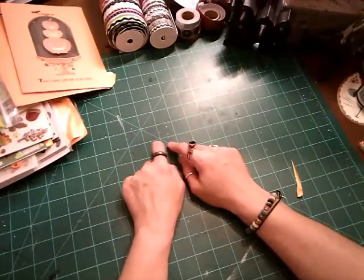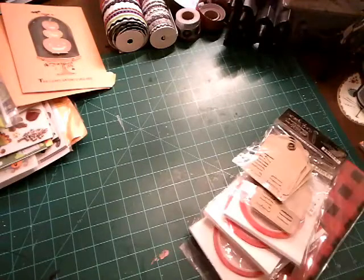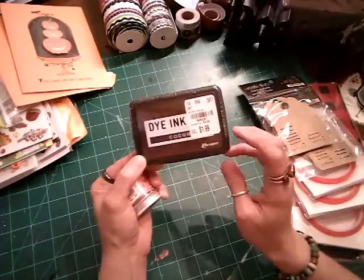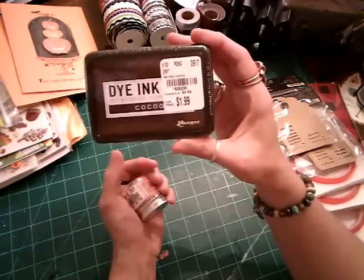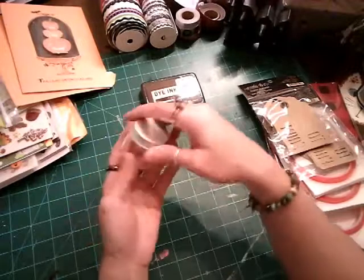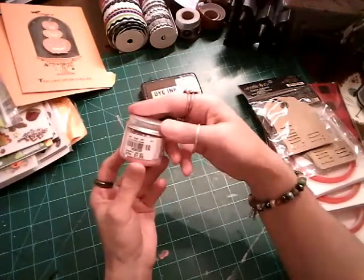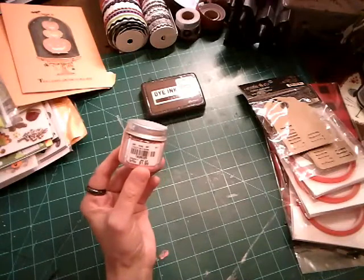Let me get to the haul real quick. I don't have too much from Tuesday Morning — their store was a hot mess, literally, stuff was everywhere. So I really didn't get a whole lot. But I got this all-purpose Ranger ink — was $4.99, now $1.99. They have all colors. The number is 1828236. I got this for some happy mail for a friend. And this as well — the Distress Glitter Spun Sugar, for some happy mail. It was $5.49, got it for $1.99. The number is 1826025.